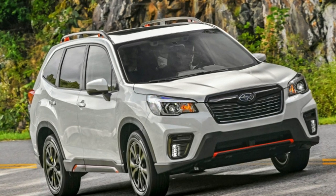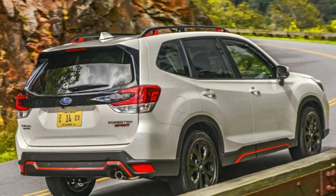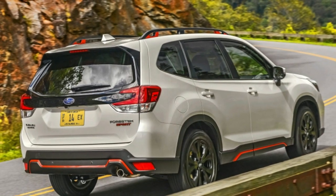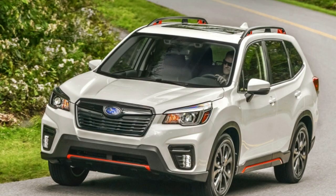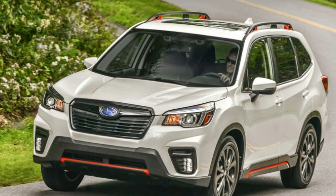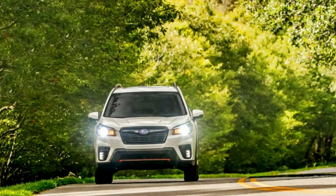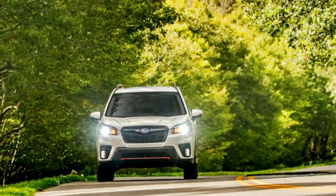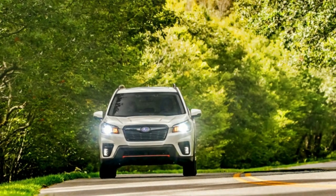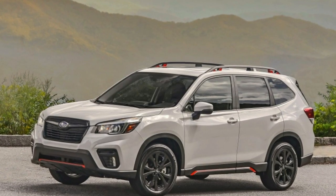So why mess with a good thing? Subaru hasn't, really. The all-new 2019 Forester looks remarkably familiar, slightly tweaking a few things to refine the experience without alienating buyers. They improved aero while maintaining huge windows, and even the small-outside, big-inside formula that makes it such a practical choice was improved, gaining interior volume with a minimal increase in length and width.